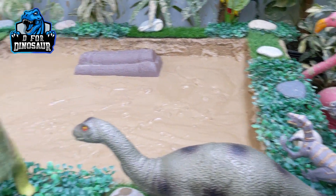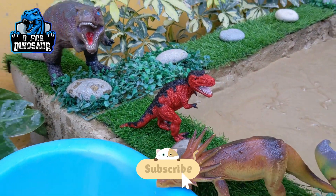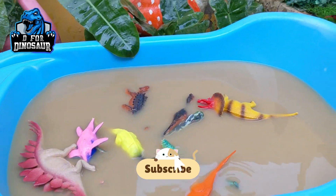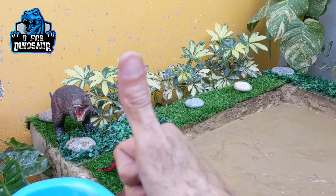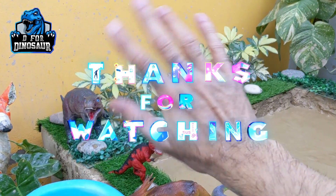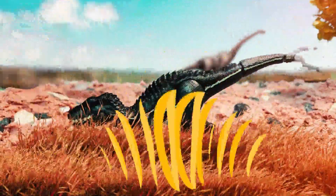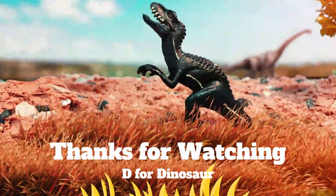I just had so much fun washing all these dinosaurs — this is a very good exercise I do every day. Like the video, subscribe the channel, hit the bell icon. Have a great day, friends. Take care. Bye-bye.